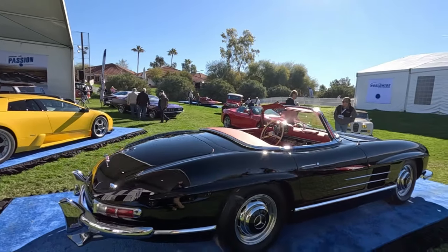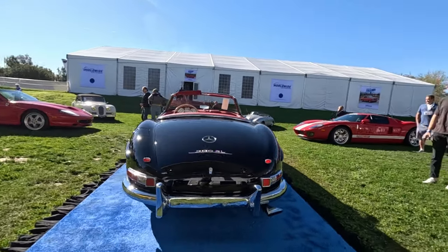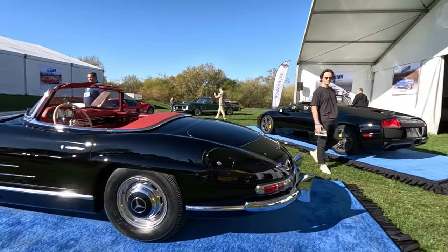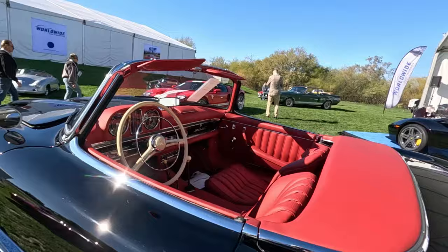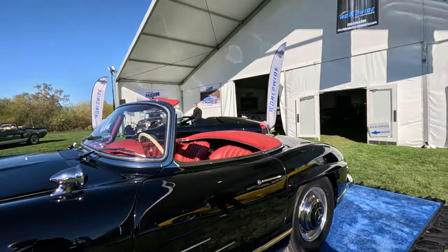This beautiful 1961 Mercedes-Benz 300 SL Roadster is about to go across the auction block at no reserve. It'll be sold today, so stay tuned and see what happens when a 1.5 million dollar car goes across the auction block here in Scottsdale, Arizona at the Worldwide Auction.